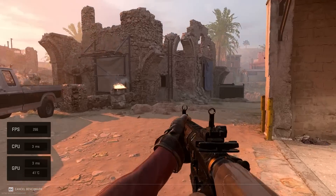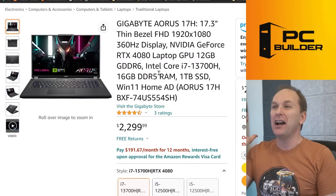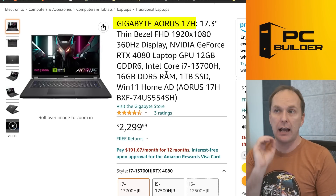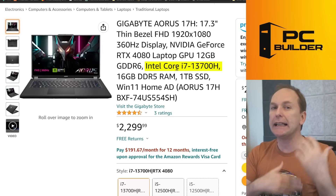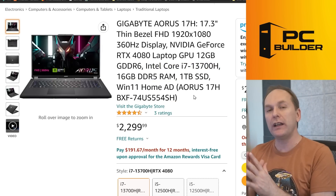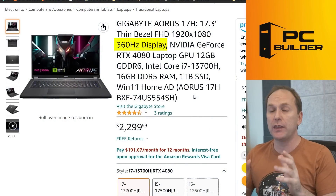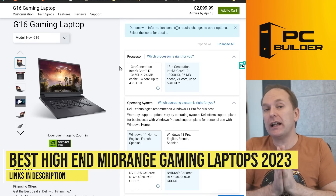Finally for the 4080 tier, especially for those of you who are super into high-FPS shooter games and want that 1080p experience, there's the Gigabyte Aorus 17H with a 360 Hz display. These are high-TGP 4080 laptops and come with an i7-13700H — slightly less performant but still very, very good. If you're looking to save a couple of dollars and really maximize Valorant, Overwatch 2, or those kinds of shooters where you can drive these frame rates with this hardware, this is another good one to look at.